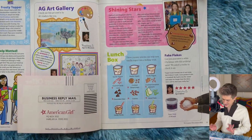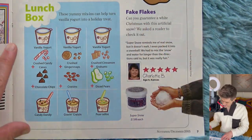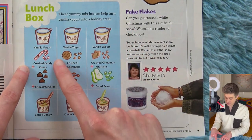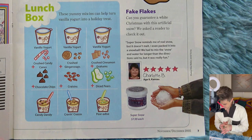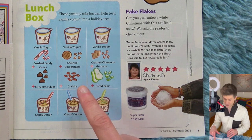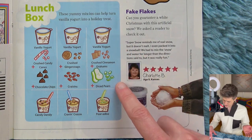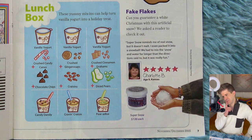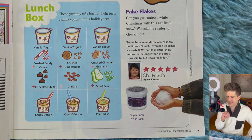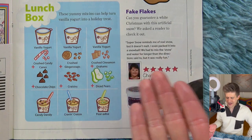Lunchbox. These yummy mix-ins can help turn vanilla yogurt into a holiday treat. This is like a little recipe card — vanilla yogurt plus crushed candy canes plus chocolate chips. Candy dandy! That sounds great. I love crunchy and cold together. Vanilla yogurt with crushed ginger snaps and craisins — that also sounds great. Vanilla yogurt with crushed cinnamon grahams and diced pears. Paradise! These all sound great. I like that they have some healthier holiday foods in there, like the craisins, which is just dried cranberries, and the pears. I love this idea.